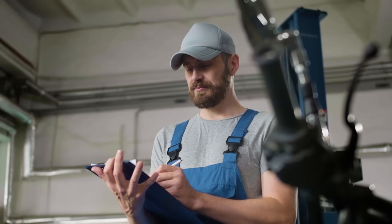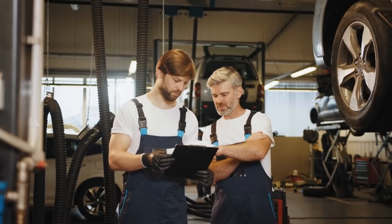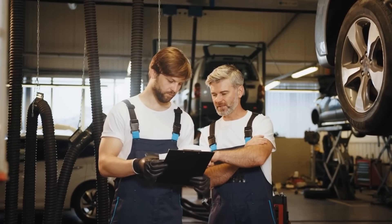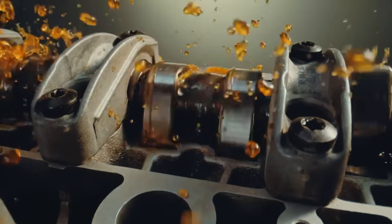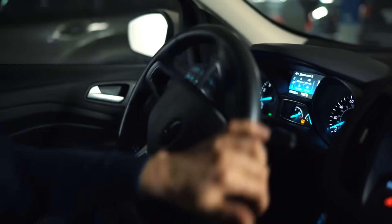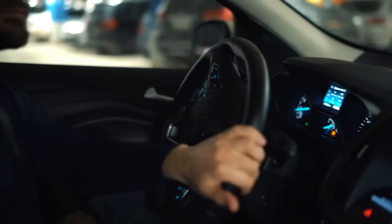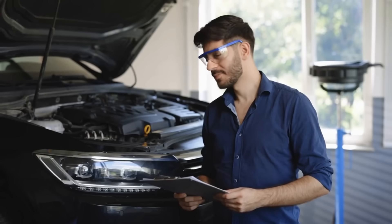Here's where conventional wisdom gets shattered. An independent automotive testing facility partnered with several automakers to answer one question: which oil actually protects better over the long haul? They took 50 identical engines — same make, model, everything. 25 ran 0W20, 25 ran 5W30. Same driving conditions, same maintenance schedules, all tracked to 200,000 miles. The results were both surprising and eye-opening.